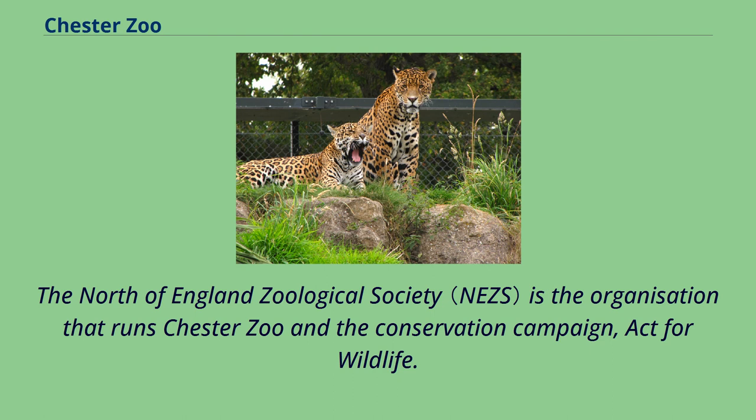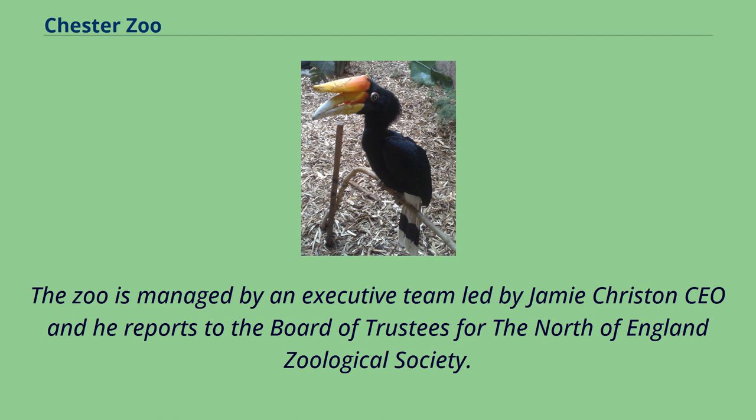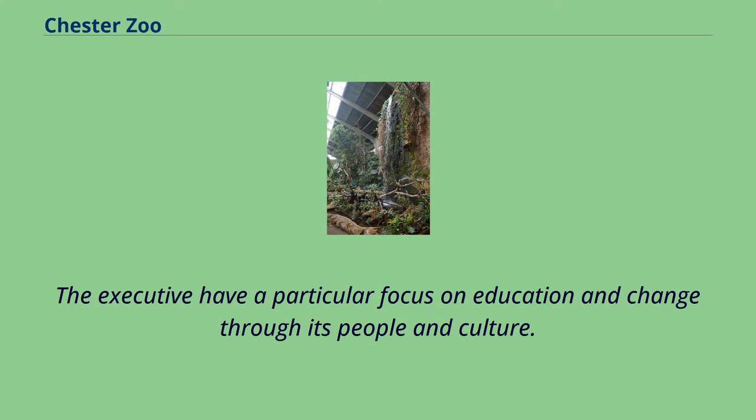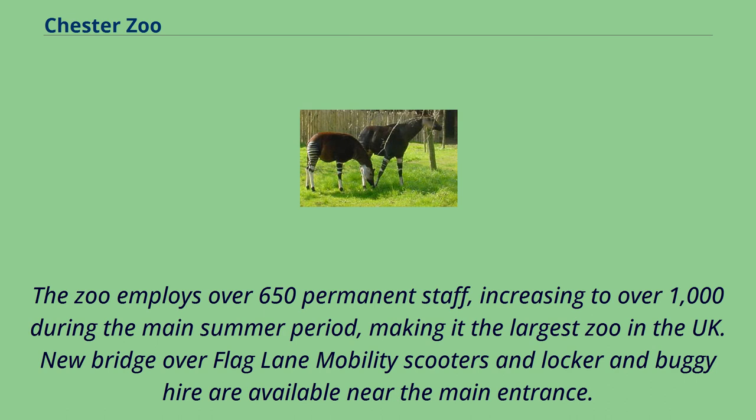The North of England Zoological Society runs Chester Zoo and the conservation campaign Act for Wildlife. It was formed in 1934 by the zoo's founder, George Mottershead. The zoo is managed by an executive team led by Jamie Christon as CEO, who reports to the Board of Trustees. The executive have a particular focus on education and change through its people and culture. The zoo employs over 650 permanent staff, increasing to over 1,000 during the main summer period, making it the largest zoo in the UK.